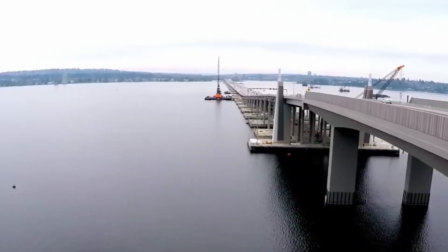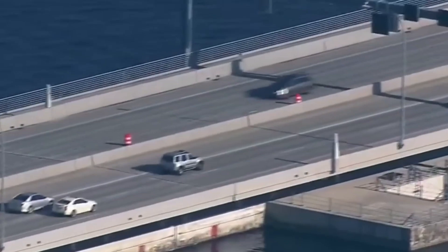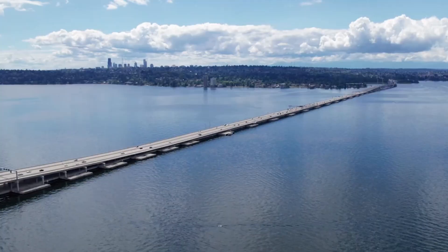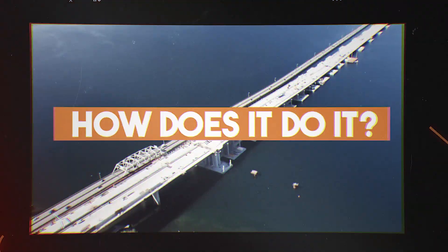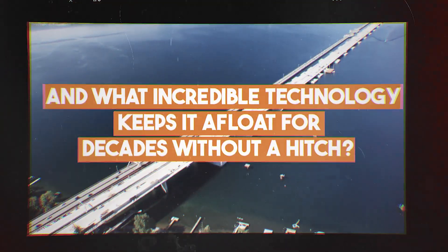Inside its giant pontoons, high-tech sensors can detect leaks at the slightest hint of danger. This isn't just engineering — it's a bridge that thinks ahead. How does it do it, and what incredible technology keeps it afloat for decades without a hitch?